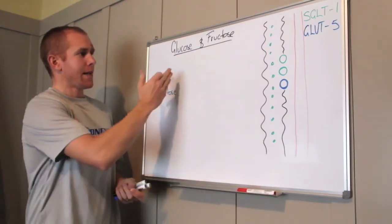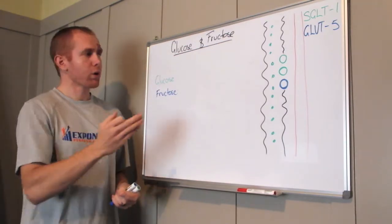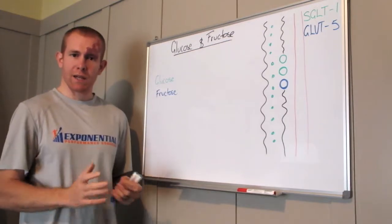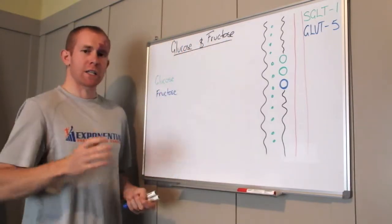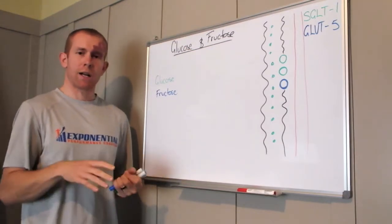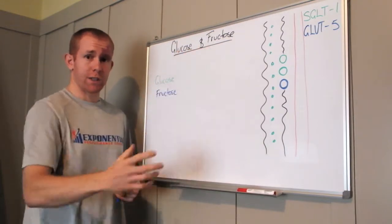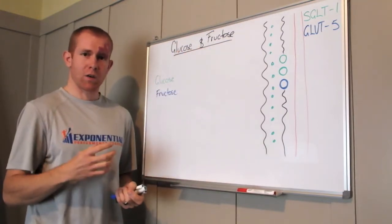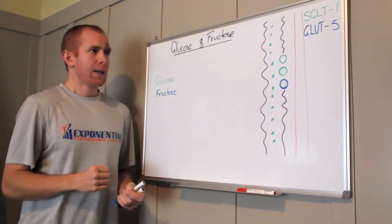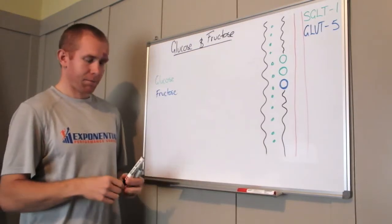Many things we consume — such as sports drinks — are already in a glucose form, so they're readily digested and absorbed into the body. Fructose is our fruit sugar. We can be a little bit crafty about the types of sugars — glucose or fructose — that we take in during exercise, whether training or racing, to maximize our performance.